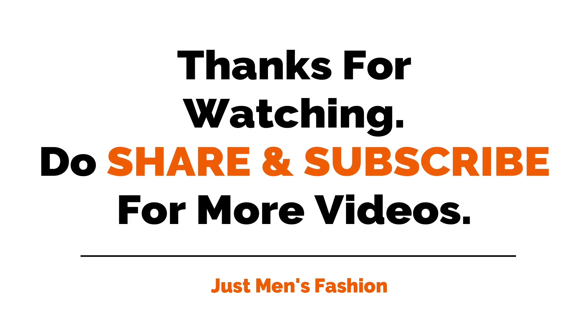Hope you like this video. Make sure to like, share, and subscribe for more interesting videos. Thank you.